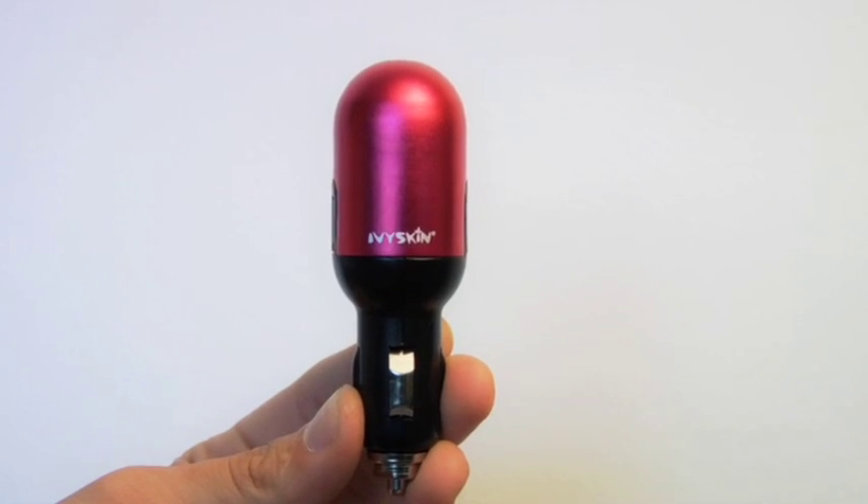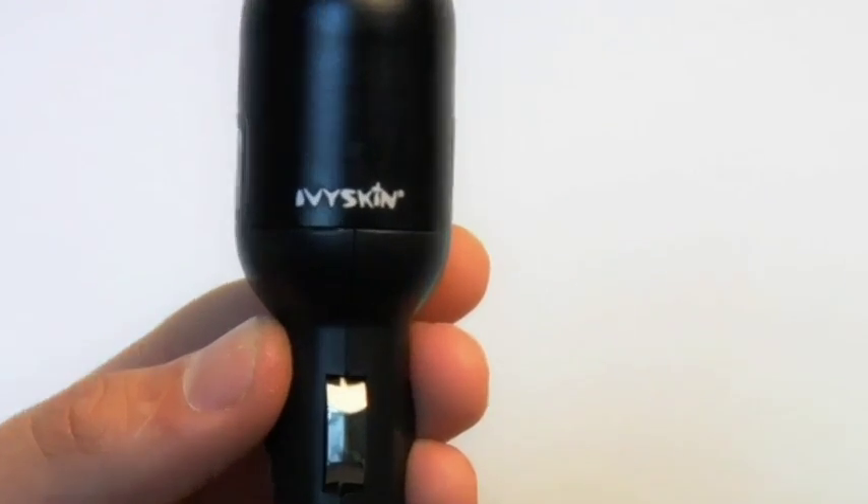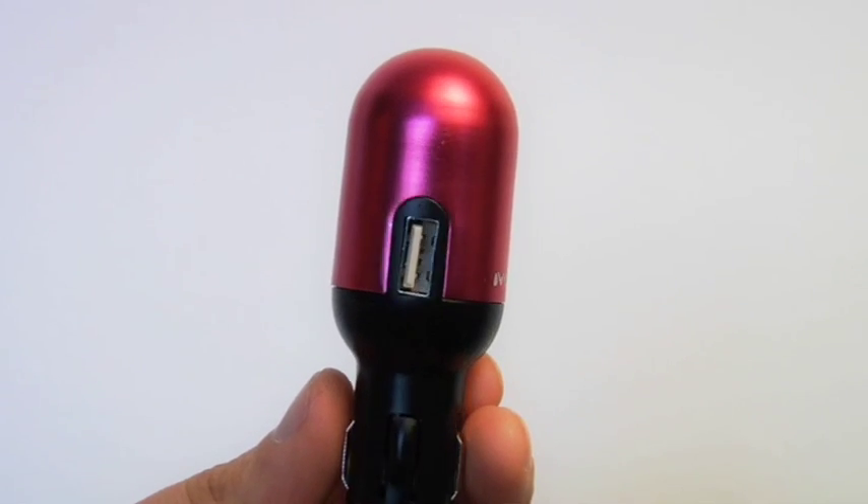Today we're very excited to introduce to you a new product from Ivyskin. It's the USB Duo iPhone and iPod car charger.